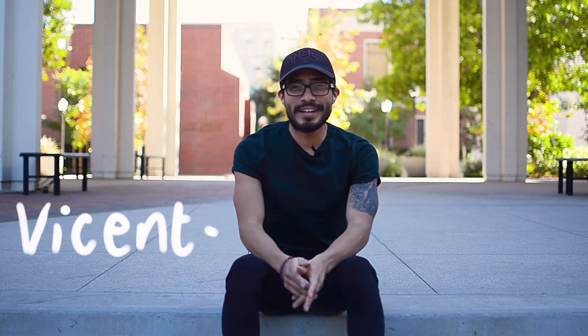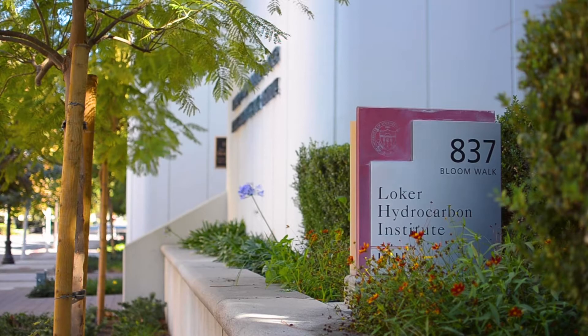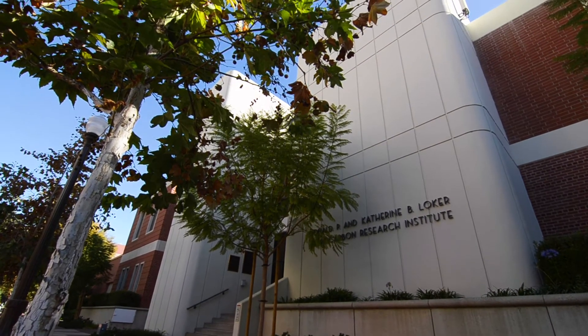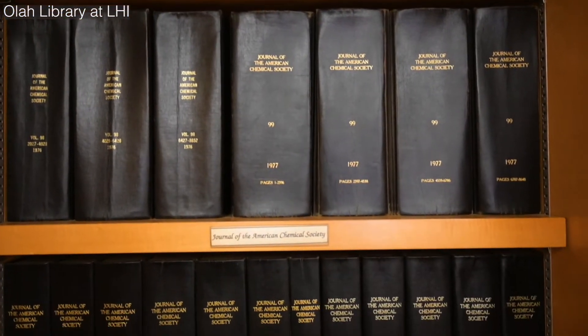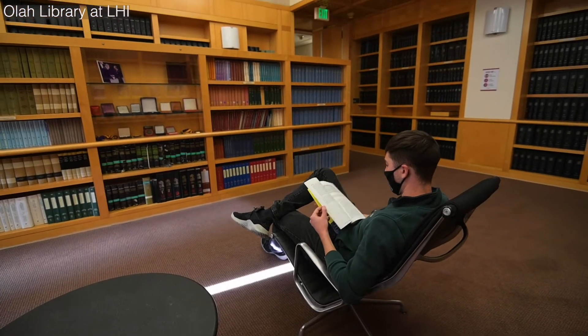Hi, my name is Vicente Galvan and I work in electrochemistry. My research lab is in the Locher Hydrocarbon Institute, which is a great facility in that it has a number of instruments for us to use. It also has the OLA Library, which is a nice place to go and study, look at old journals, and read interesting chemistry textbooks.